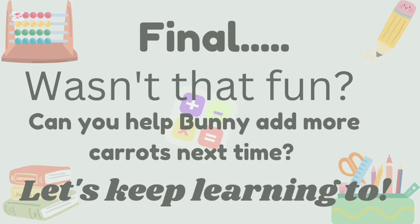Wasn't that fun! Can you help Bunny add more carrots next time? Let's keep learning too!